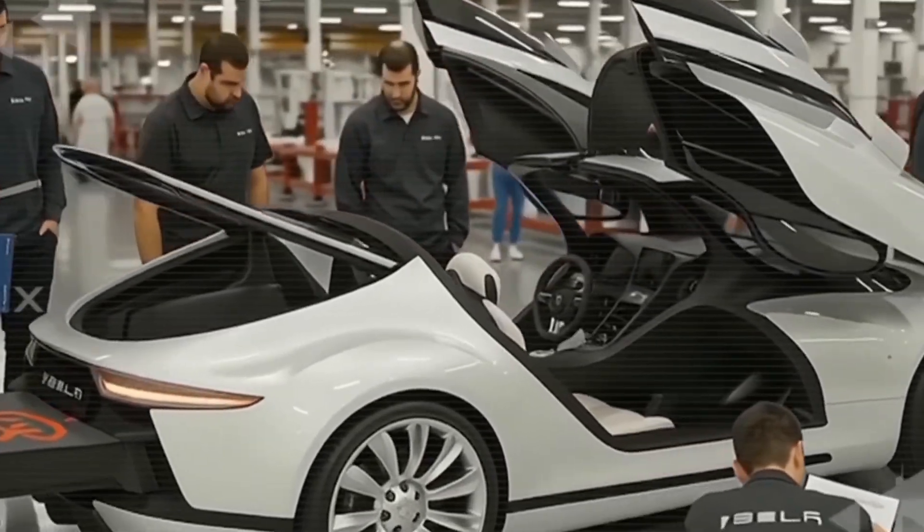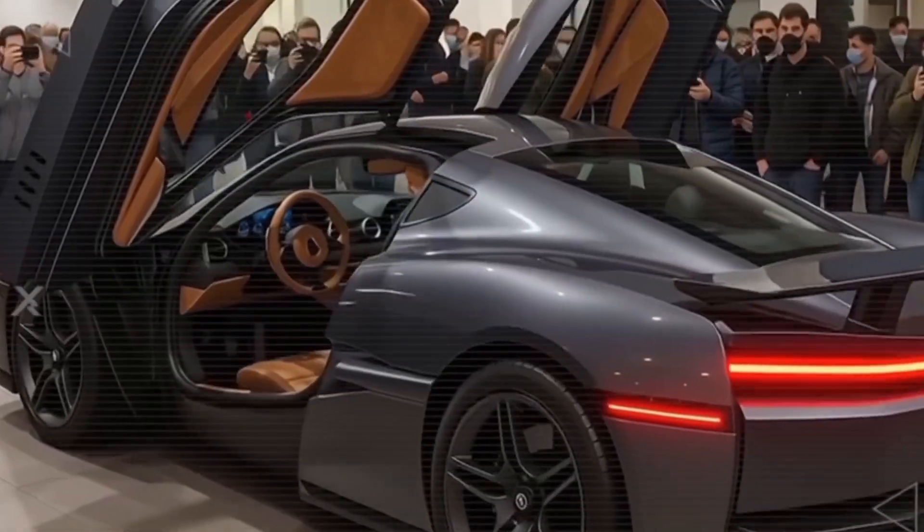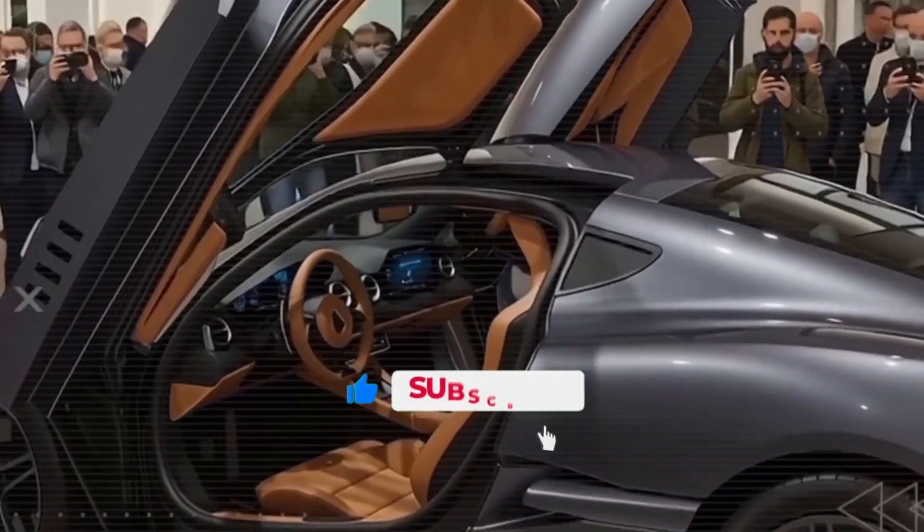If you're enjoying this deep dive into Tesla's future, make sure to hit that subscribe button and tap the bell icon.